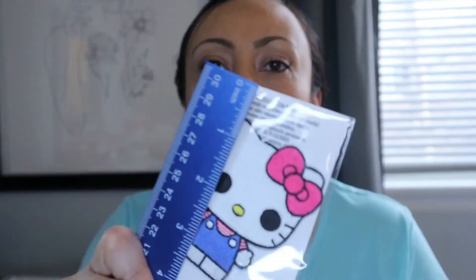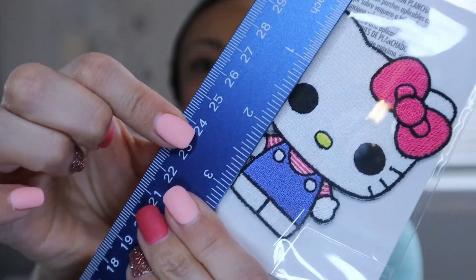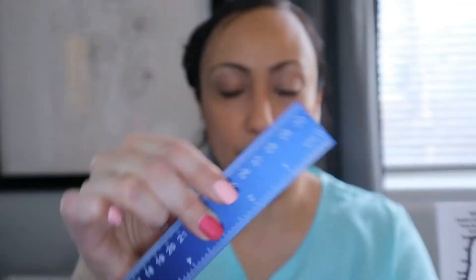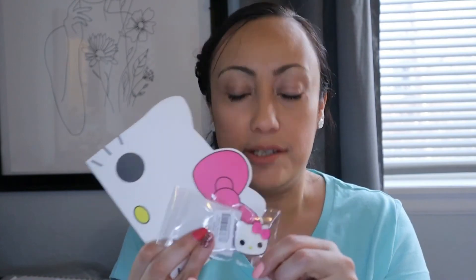It looks like exactly three inches tall and two inches across. Then we got the little enamel push pin and the notebook, so we did get the six items as described. Again, it's an exclusive on Amazon — I will link it below. It looks like they're sold out, but you can keep an eye on that or see if they have other characters.